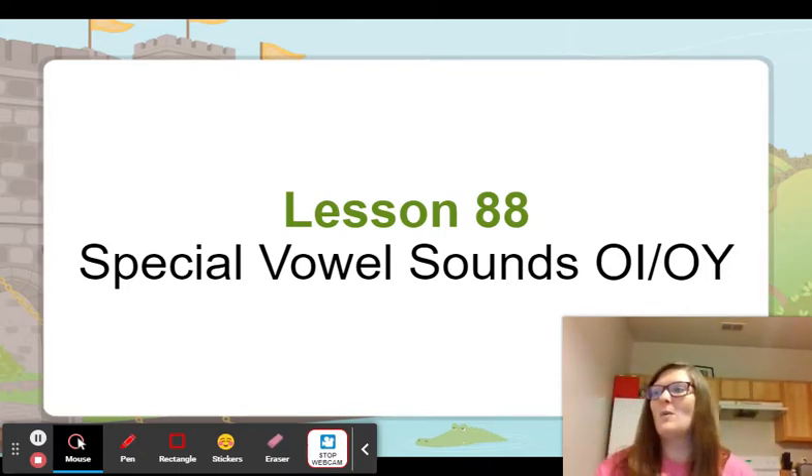All right, let's segment my word. Broil. B-o-i-l. Toy. T-o-y. Good. Annoy.